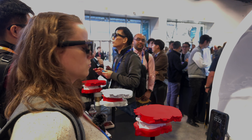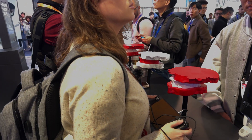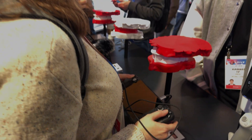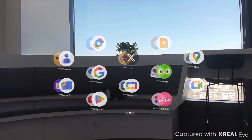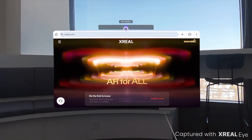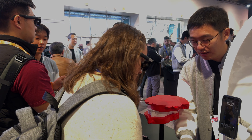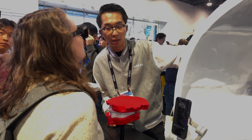The X-Real One Pro is priced at $599 and is available for pre-order now with a release date in March. If you're looking for a slightly more affordable option, the X-Real One is available now for $499. And coming soon is the X-Real Eye Camera, a snap-on accessory that lets you capture first-person footage similar to Meta's Ray-Ban glasses. Pricing hasn't been announced for that yet, but it is expected to release in March as well.